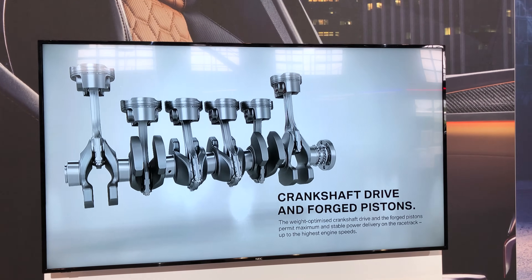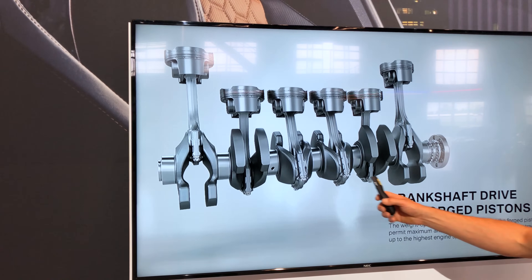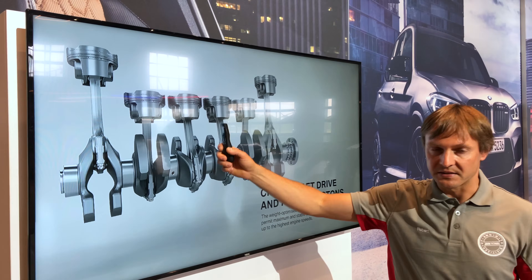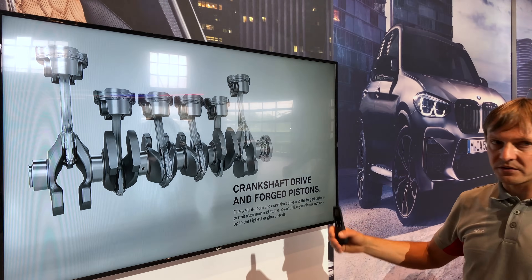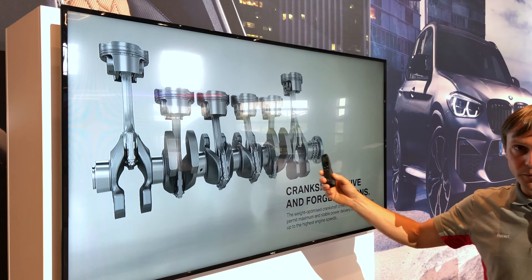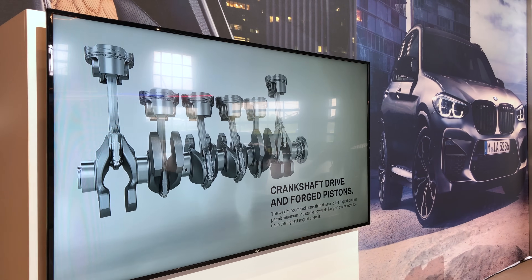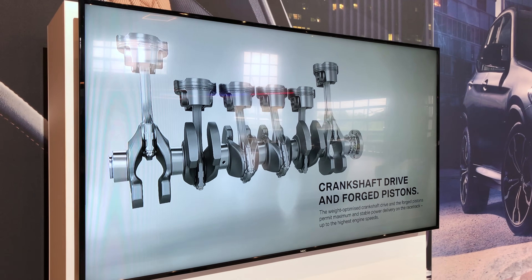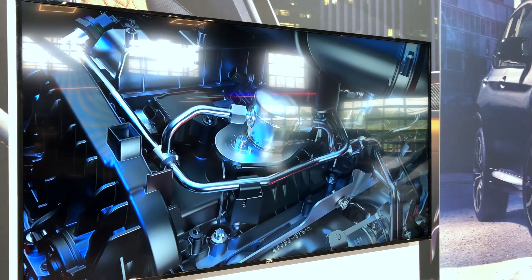The core of the engine is the crank drive — a forged crankshaft and forged pistons in lightweight construction. The crankshaft is even three kilograms lighter than in other BMW six-cylinder engines.